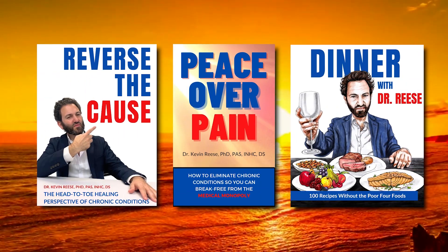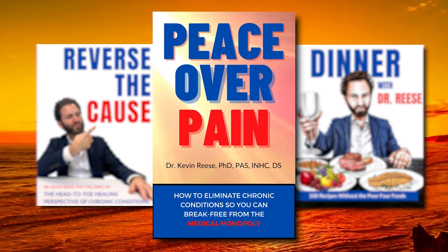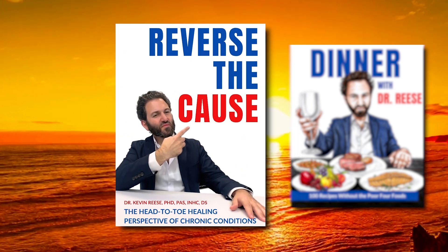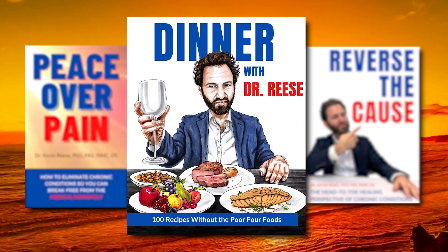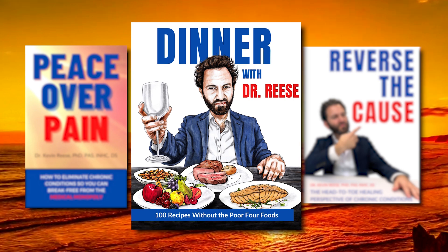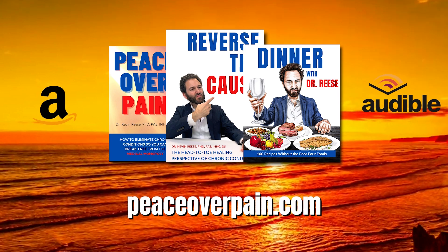Jumpstart your head-to-toe healing journey with Dr. V's book trilogy. Peace Over Pain is the cult classic that explains how head-to-toe healing works and how the medical monopoly doesn't. Reverse the Cause lays out the root causes to over 60 chronic conditions. And Dinner with Dr. V is a unique cookbook containing 100 recipes without destructive poor-for-you foods. Together, all three books set you on a path to head-to-toe healing. Get yours today on Amazon, Audible, or peaceoverpaying.com.